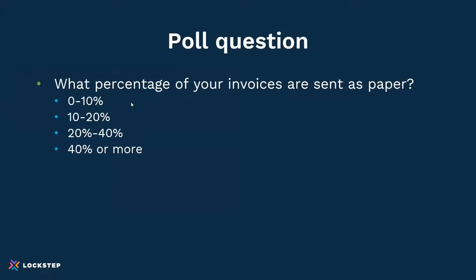Our first poll question is: what percentage of your invoices are sent as paper? We have a mix across the board — at 20%, there are 0 to 10%; 10 to 20% is 40%; 20 to 40 is 20%; and more than 40 is 20%. So there's a broad range of individuals still sending paper. You can see roughly that those statistics are right. Thank you for participating.